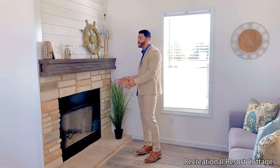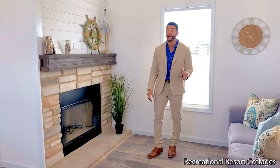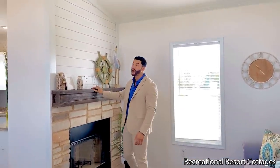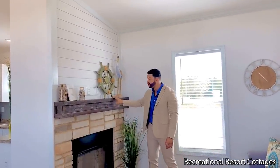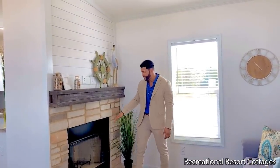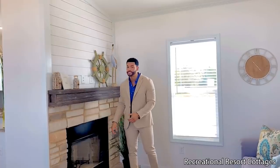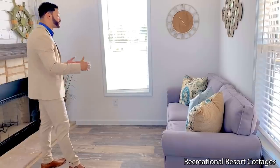Here at Recreational Resort Cottages, we don't do the norm when it comes to the homes we offer. As you walk in, the focal point is this half rock wood burning fireplace right here in the living area. It already has prep space for a TV right up above, with a wood mantle separating that from the real rock half fireplace. You have enough space to accommodate a large couch, large love seat, whatever you'd like.